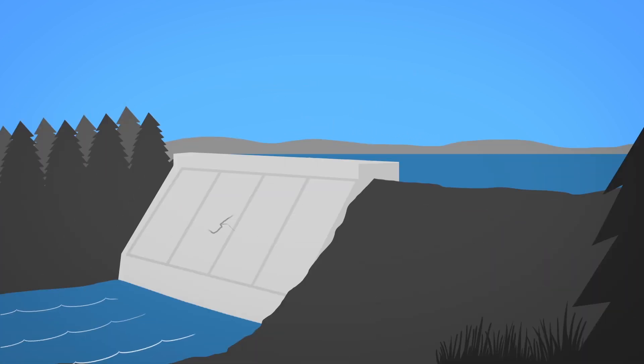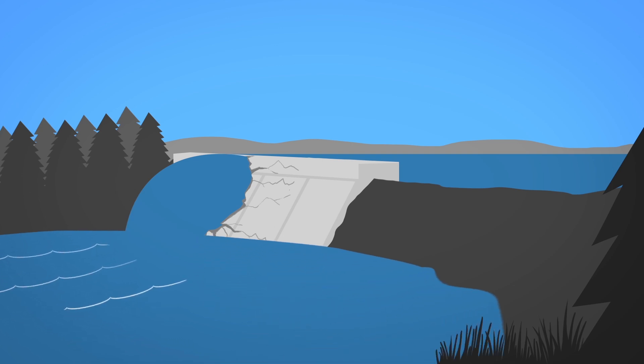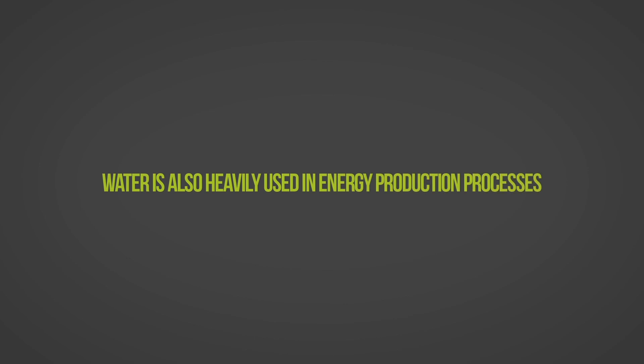However, depending on the water energy technology, negative environmental land use impacts can be an issue. Water is also heavily used in energy production processes.